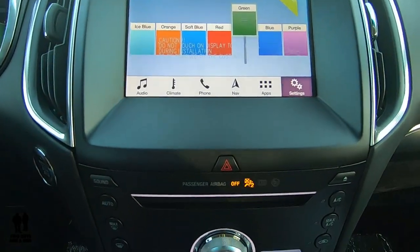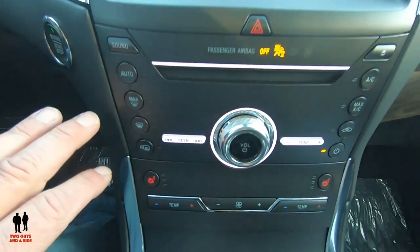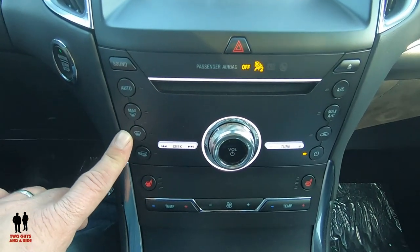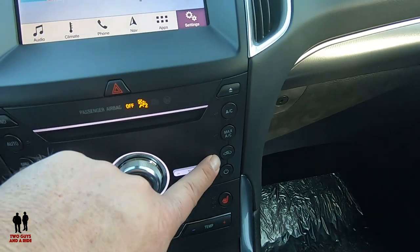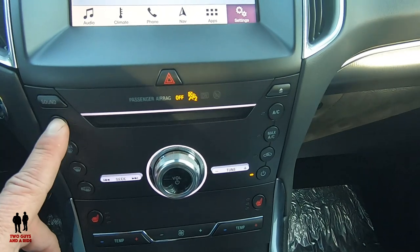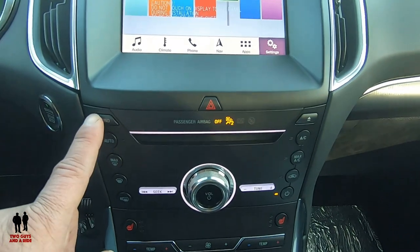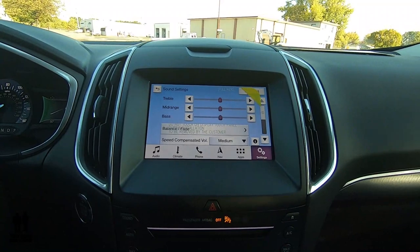Moving down the center stack, you have your hazard button, and I really like that climate controls are now physical push buttons — auto, max defrost, rear defrost, AC, max AC, recirculate, and power. Previously they were on a flat screen where you had to push plastic; now they're actual physical buttons. There's also a physical sound button for your stereo settings.